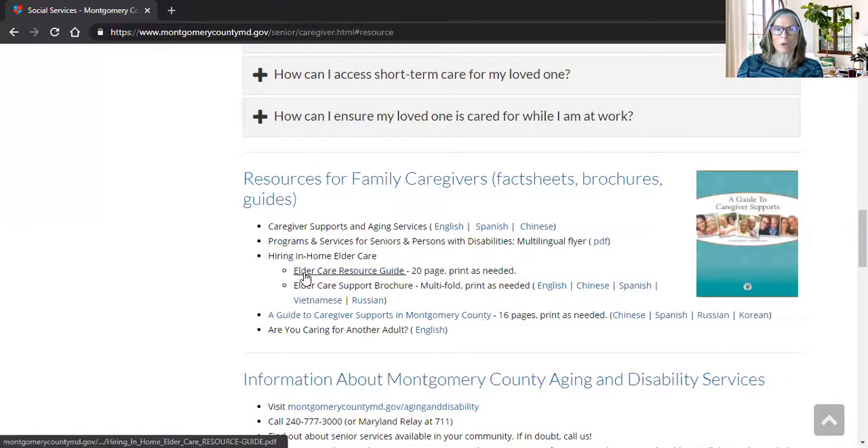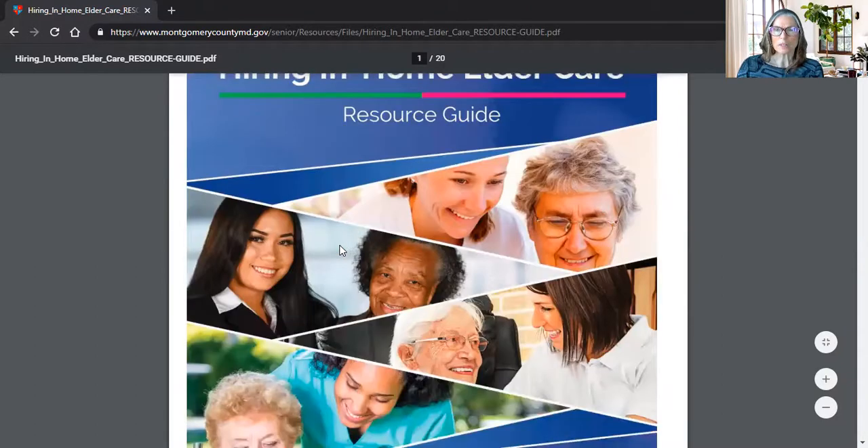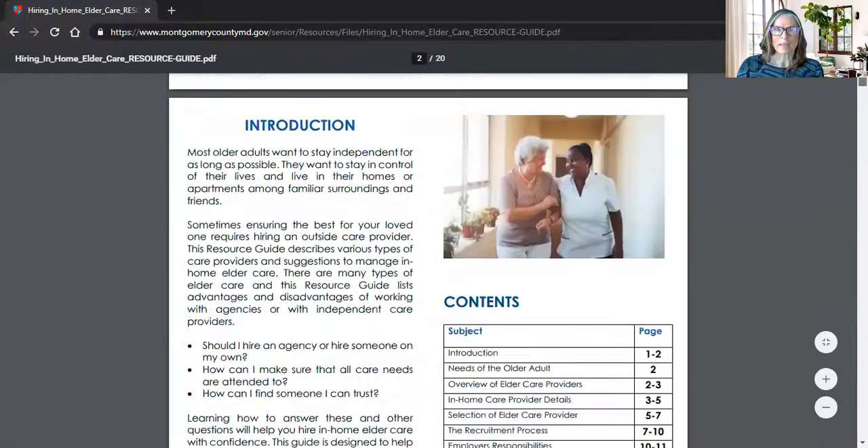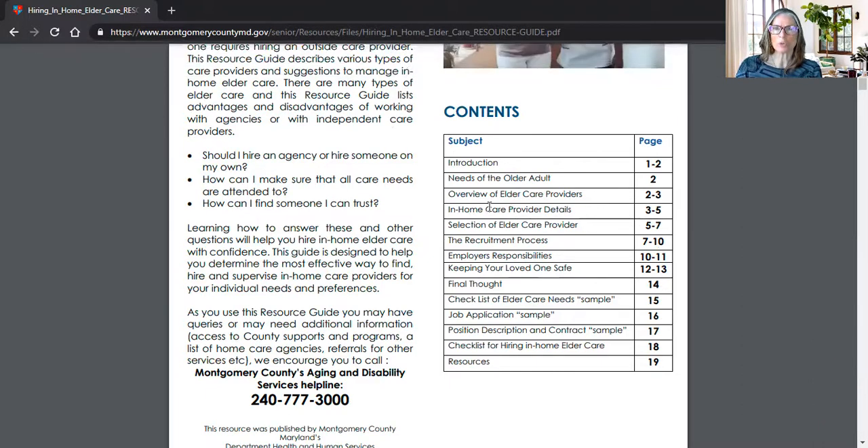We also have our guide — this guide is specifically for families wanting to gain more information so they can provide in-home care for their loved one. There are many folk who really need to bring in a qualified and trained aide to assist them. This is a 20-page document and it includes information such as how to get a better idea of the needs of an older adult, an overview of who caregiver providers are, the recruitment process, what different caregiver providers do, how to select an elder care provider, and what the employer responsibilities are.